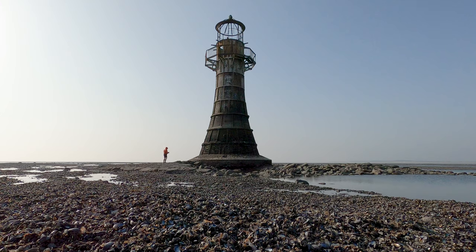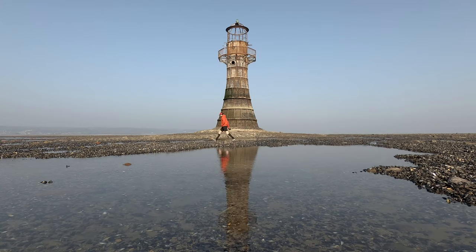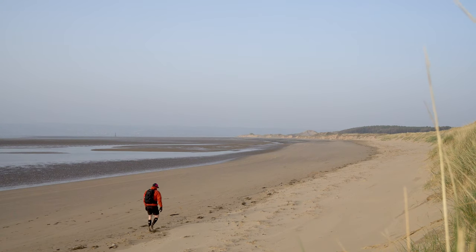Behind me stands the majestic but dilapidated Whitford Lighthouse. It's 44 feet high and is the only remaining cast iron wave-swept lighthouse here in the UK. This rust bucket was built back in 1853 and was decommissioned in 1920, having helped ships navigate in and out of the treacherous Loughor Estuary. It sits half a mile off the shores of Whitford Sands on the northern tip of the Gower Peninsula. Access is via a three-mile walk from Llanmadoc and it's only reachable an hour either side of low tide. When you get here the views are spectacular — you can look over the Loughor Estuary across to Llanelli, Pembrey and Burry Port.